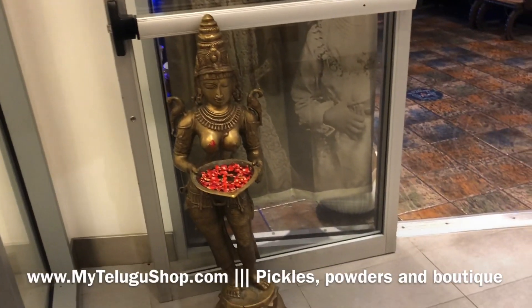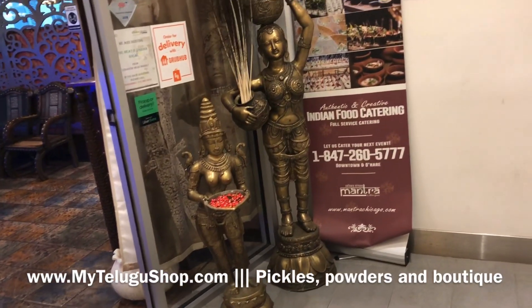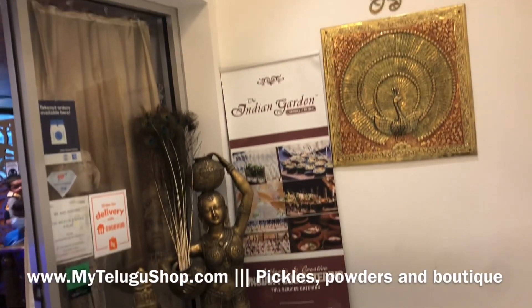Hey, hello all! We are in the Indian Garden restaurant in Chicago downtown, Ontario Street.